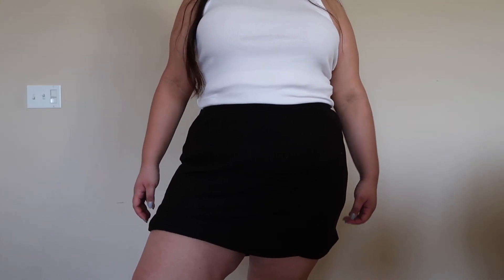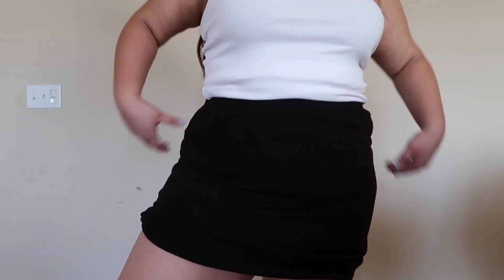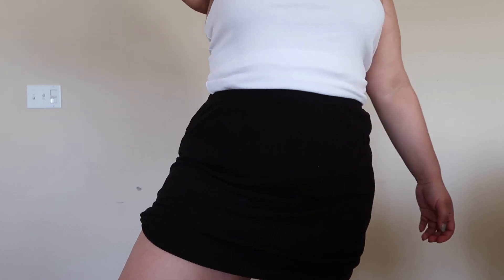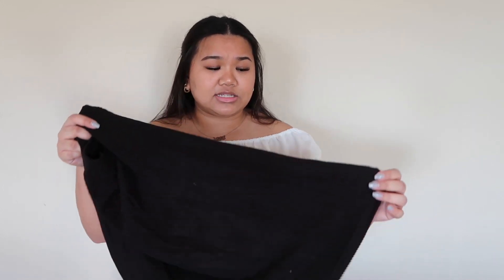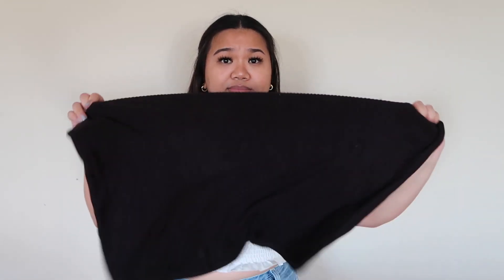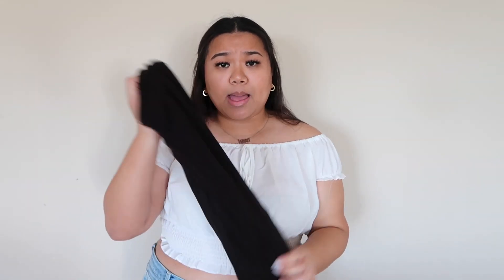Because I'm short — I'm five three and a half — this skirt is way too long on me so I'll definitely have to get it hemmed. But it's just a plain black basic skirt so it could be paired with a million different things and I don't mind shortening it. It's also extremely stretchy so it's gonna be comfortable when you're out wearing this. I think everybody needs a basic black skirt.